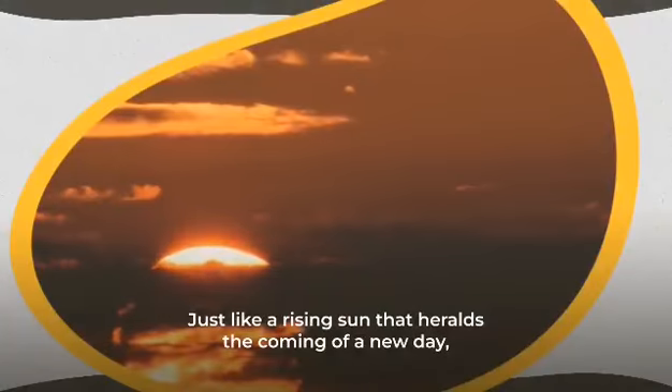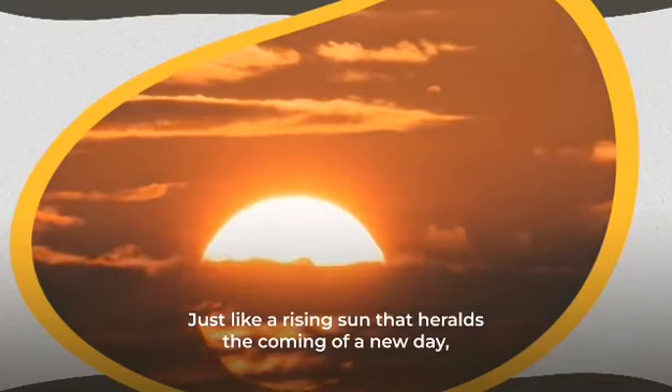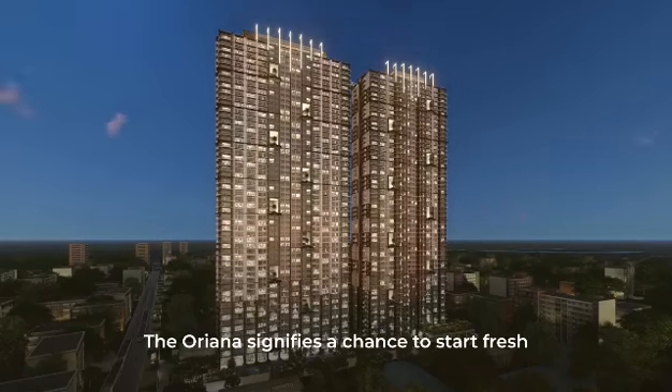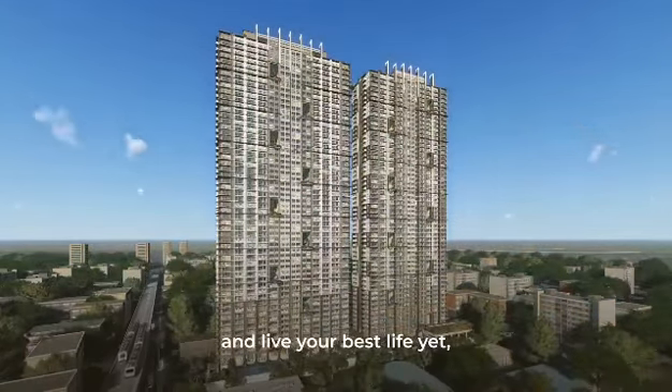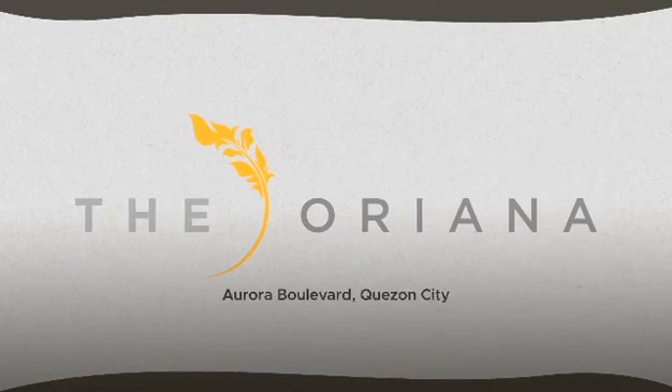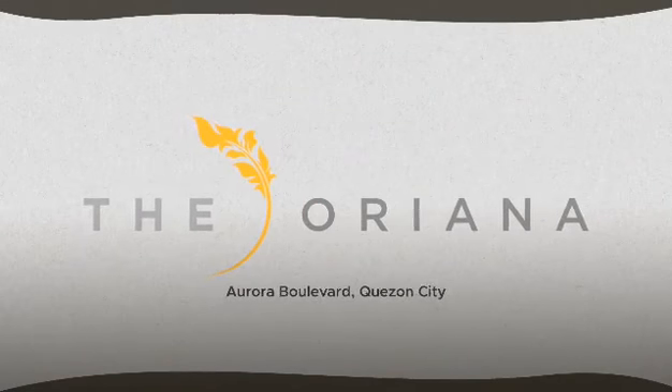Just like the rising sun that heralds the coming of a new day, The Oriana signifies a chance to start fresh and live your best life yet. The Oriana — rising soon in Quezon City.